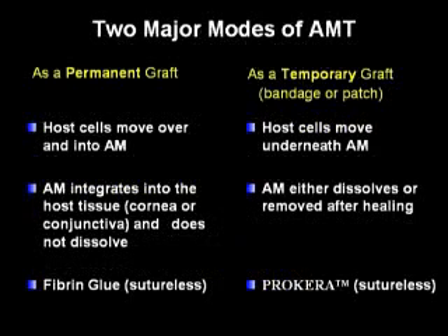The two major modes of amniotic membrane transplantation are as a permanent or temporary graft. As a permanent graft, the host cells move over into the amniotic membrane. The amniotic membrane integrates into the host tissue — the cornea or the conjunctiva — and does not dissolve. The sutureless method of permanent graft amniotic membrane transplantation is used with fibrin glue.